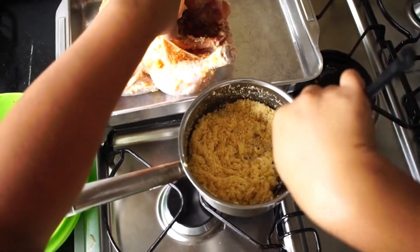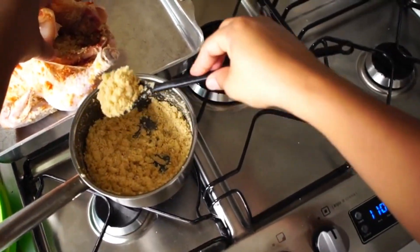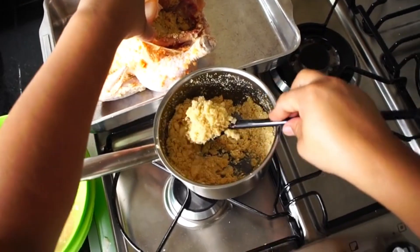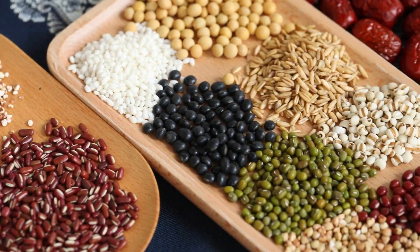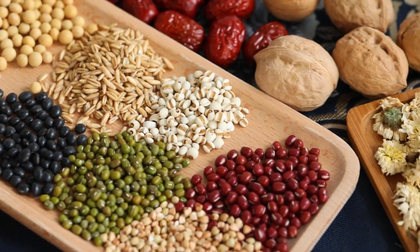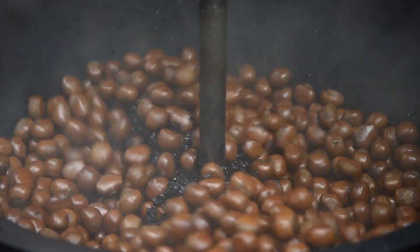Include whole grains such as brown rice, quinoa, oats, and whole wheat pasta to provide essential nutrients like fiber, protein, and B vitamins. Whole grains contribute to satiety and help stabilize blood sugar levels, supporting overall energy levels throughout the day.